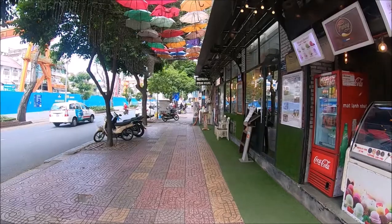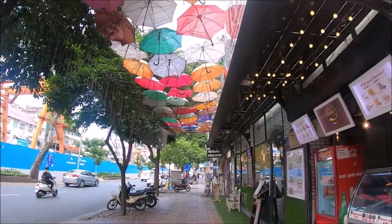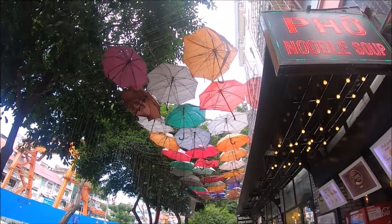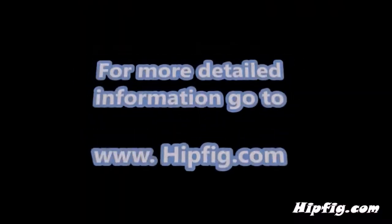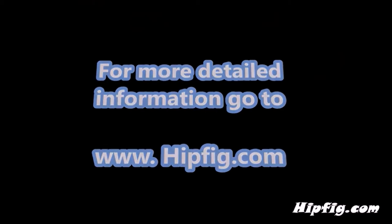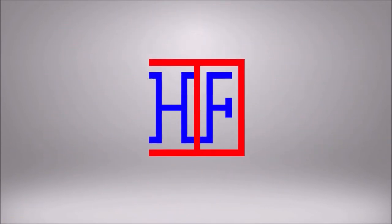Whether you need water, snacks, groceries, or meds, you won't have to go too far to find them in Ho Chi Minh City. Happy Travels! Go to hipfig.com for more information, or go to our Hipfig Travel Channel on YouTube and be sure to subscribe for regular updates.